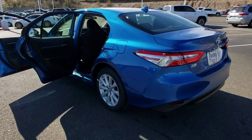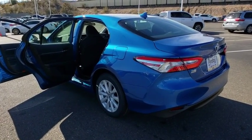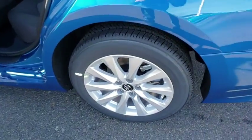Wouldn't you look great in this vehicle? Stop in today and see for yourself. Have a nice day!